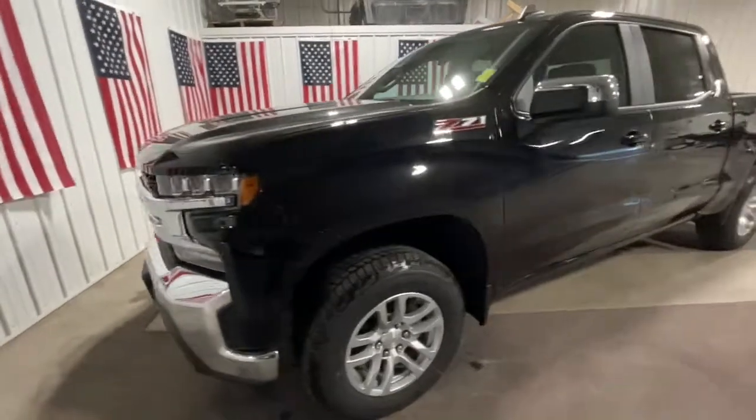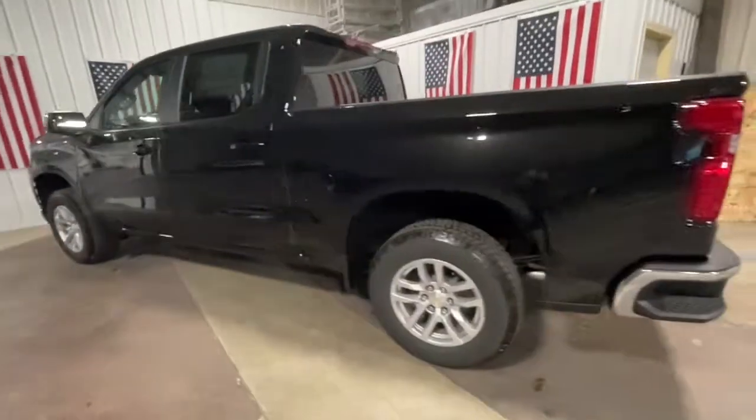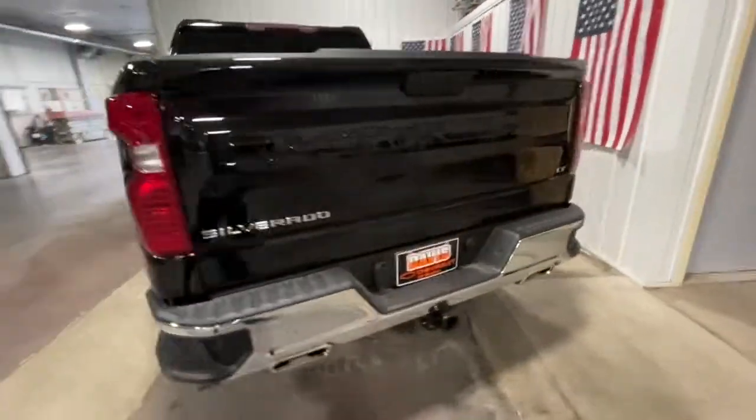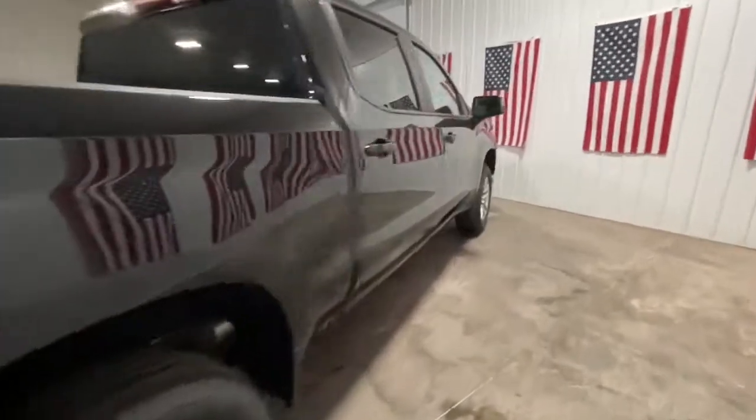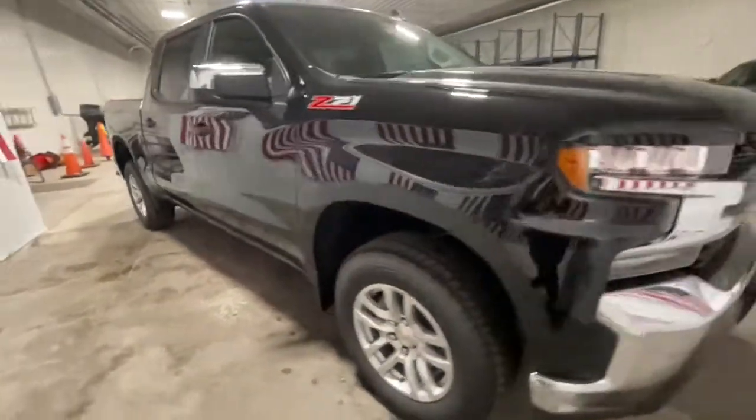Get a feel for the 2021 Chevrolet Silverado 1500. Stay connected on the worksite in the full-size Silverado 1500 pickup. Its smooth, agile ride keeps you comfortable while its rugged strength gets the job done.